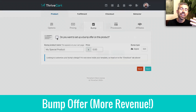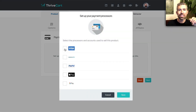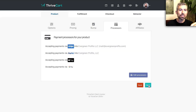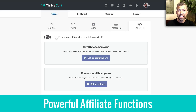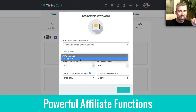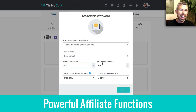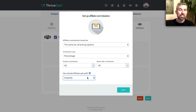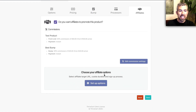Collecting tax is easy, and this right here is called a bump offer — it's how you can increase your cart revenue immediately. It's like an add-on to any product on your checkout page with just a simple click. You can add payment processors like Stripe, PayPal, Apple Pay, and Google. You can even have affiliates promote, which is really cool — all this powerful affiliate functionality is built right into ThriveCart, and affiliates can even earn commissions on your bump offers and everything after the initial sale.